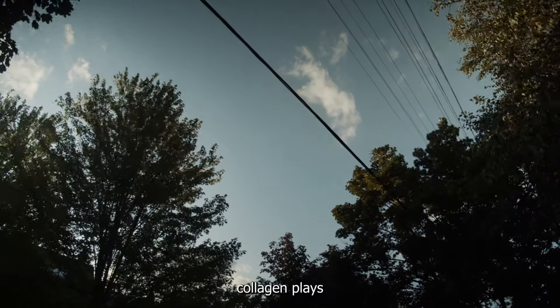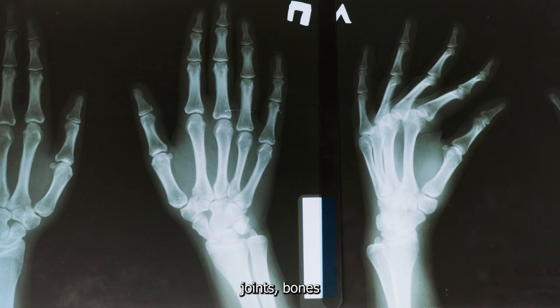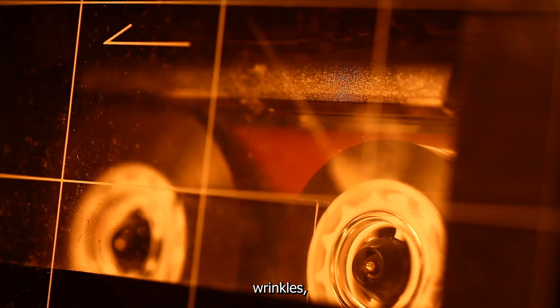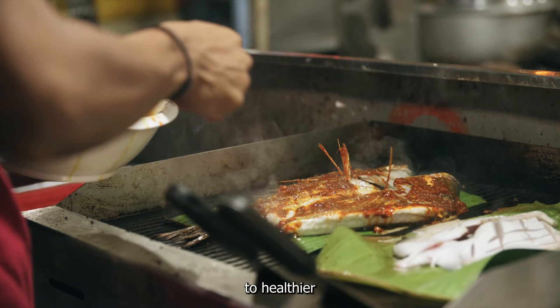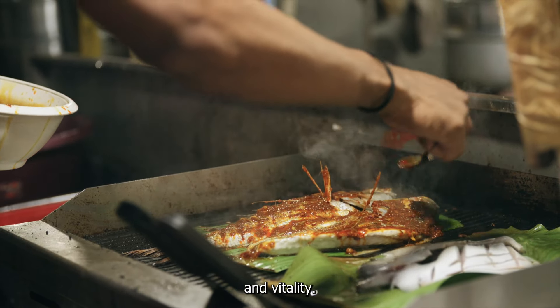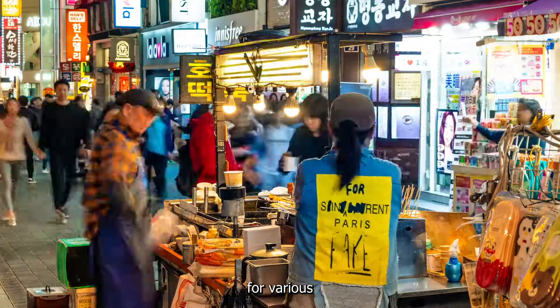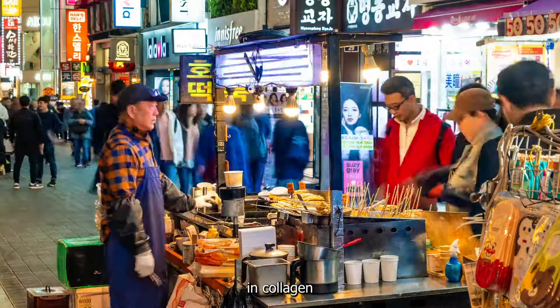Eating foods rich in collagen is important because collagen plays a critical role in maintaining the health and integrity of our skin, joints, bones, and connective tissues. As we age, our body's collagen production naturally decreases, leading to signs of aging such as wrinkles, sagging skin, and joint pain. Consuming collagen-rich foods can help support the body's collagen levels and may contribute to healthier skin, stronger joints and bones, and overall better health and vitality. Collagen is also a good source of protein and amino acids essential for various bodily functions.